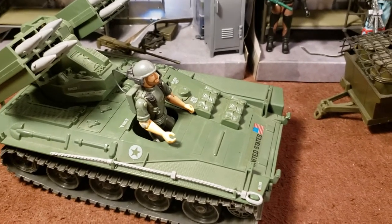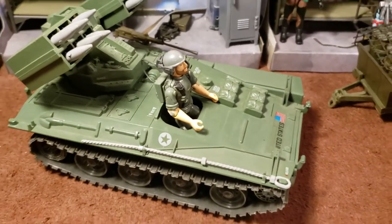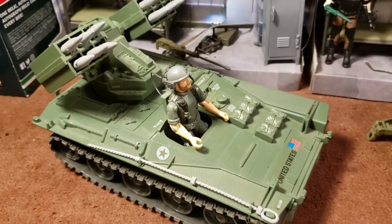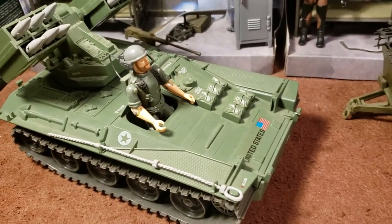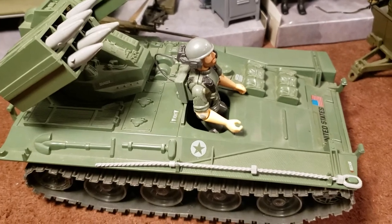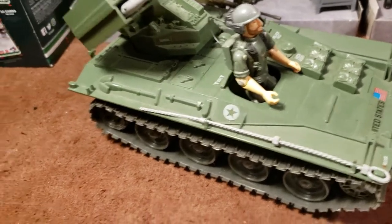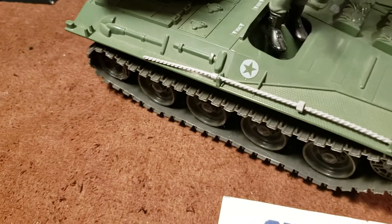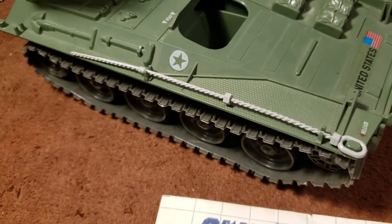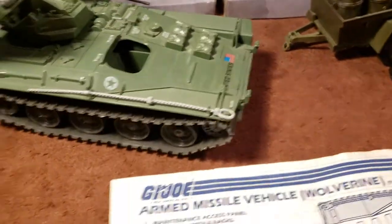Hey guys, this is Tim again from G.I. Joe Immortal, and we're going to check out the 1983 G.I. Joe Wolverine vehicle. I just acquired this and it was in such great shape that I had to buy it. I got it for a very good price. It did not have the figure Cover Girl, and I'm working on getting that figure, but I figured we can go ahead and take a look at this vehicle. I did get the blueprints with it.